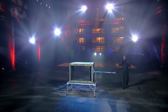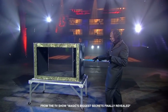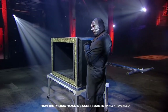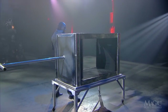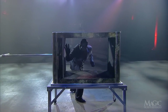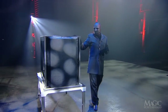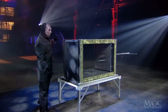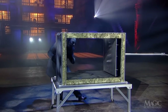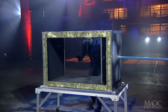For his next illusion, the magician will employ this curious-looking device that has a long plunger on one end. Resting on a thin table, this large box is shown to be completely empty. Both the front and back sides are open, so we can see everything.